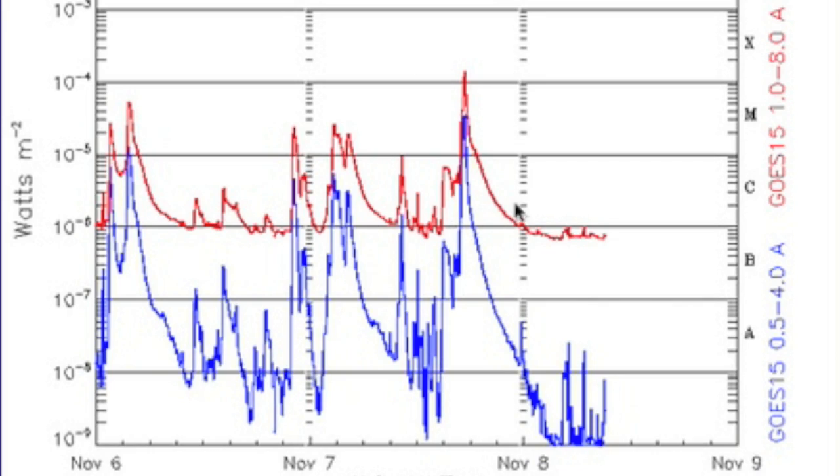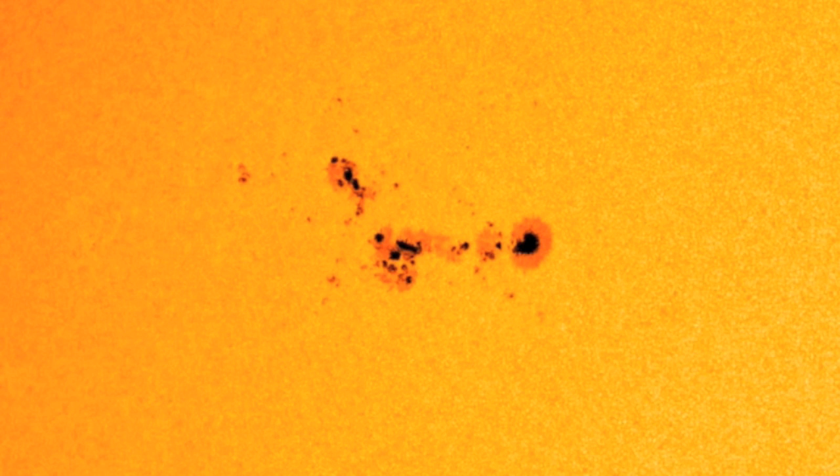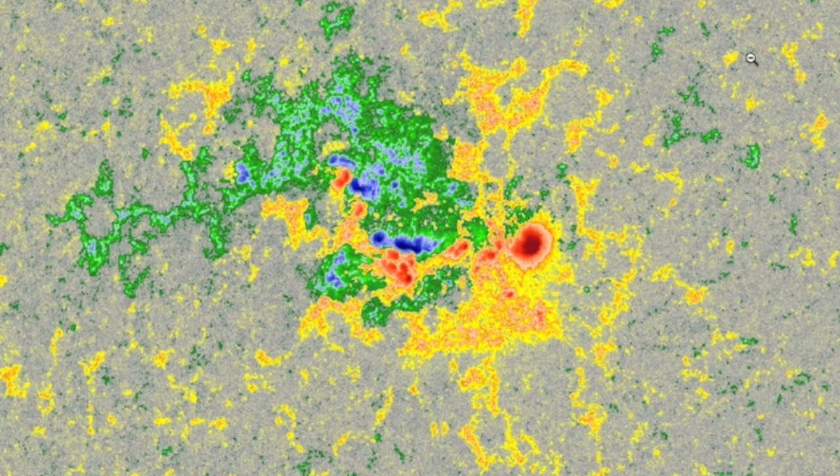Of note, after the large solar flare, the X-ray flux has flatlined. After looking active yesterday morning, the group has diminished a bit in umbral size and spread out. This reduces magnetic complexity, although there are still some delta spots in there so we could see some more activity.